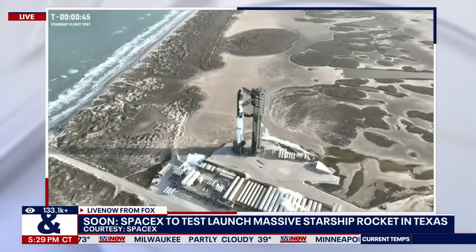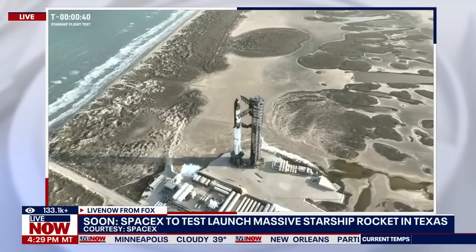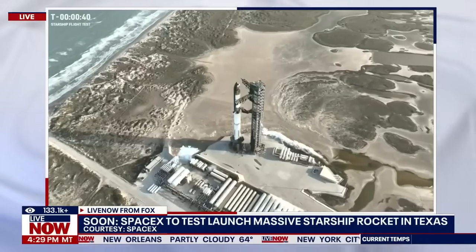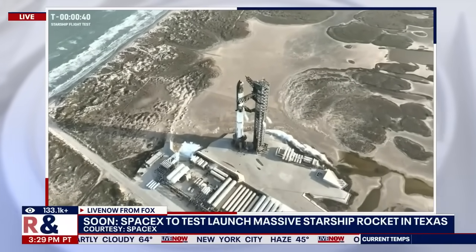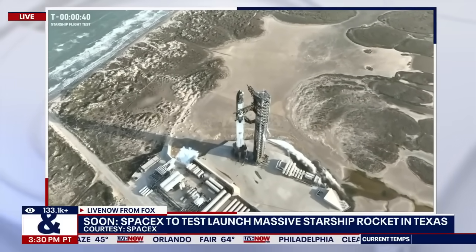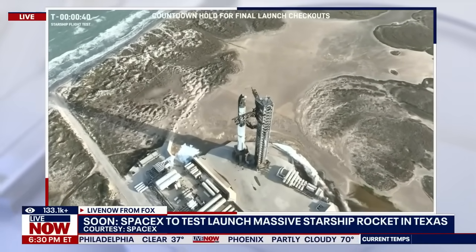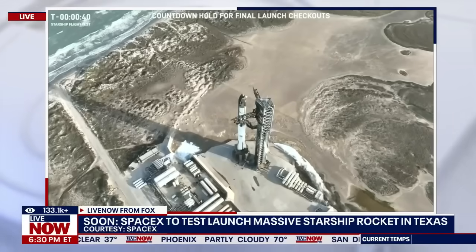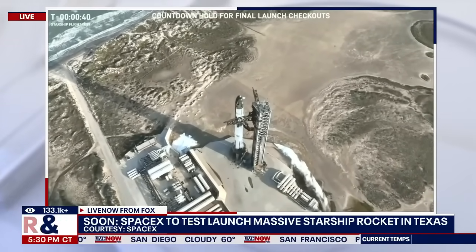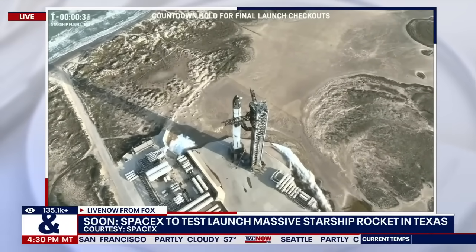Ten seconds away from that T-minus 40 hold. We are going to hold at T-minus 40. We're watching the temperatures on the ship right now for the ship fuel. Sounds like they're working through that. We might be able to release that hold shortly. Sounds like we're going to be able to reset those holds, not tracking any other holds.